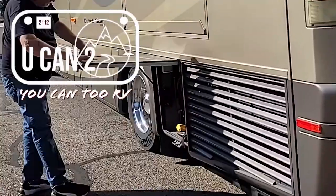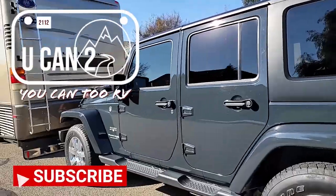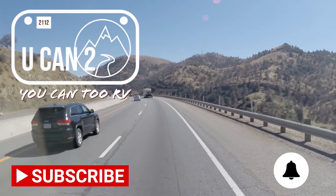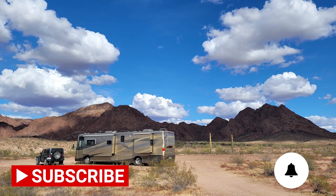They quoted a $4,000 repair cost. Mine was about $1,200. All told, how much money do you have in your air conditioner repair? $500.